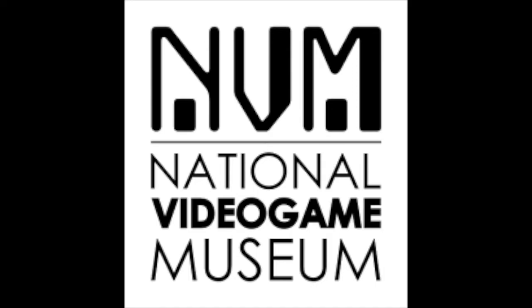Thank you very much for watching, and as always, play on!